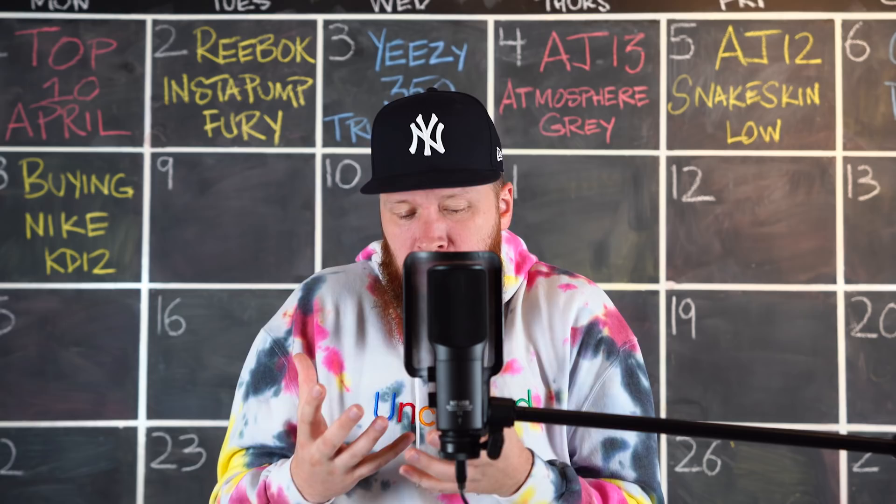The Heron Preston and Nike By You Air Max 720/95 — that's what we're talking about today. Welcome to the workshop, this is where the magic happens, and today we don't have a pair of physical sneakers in our hands.